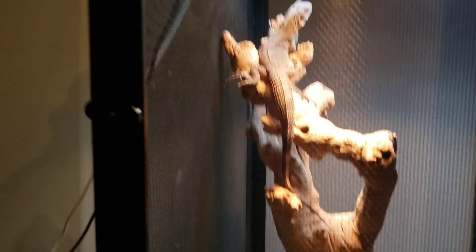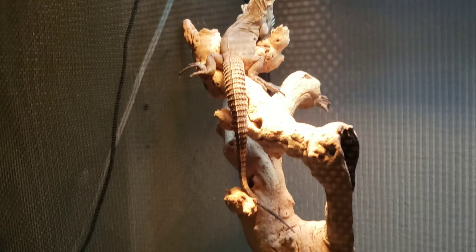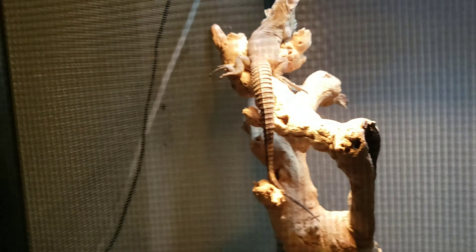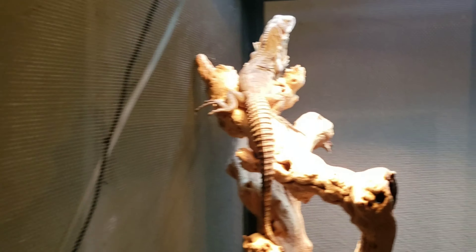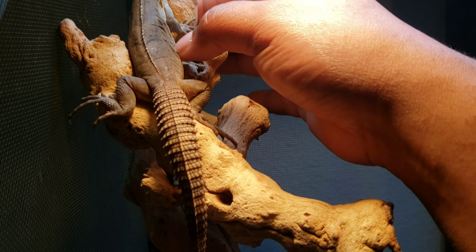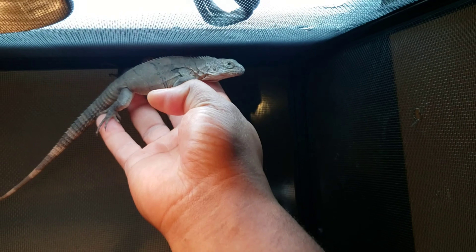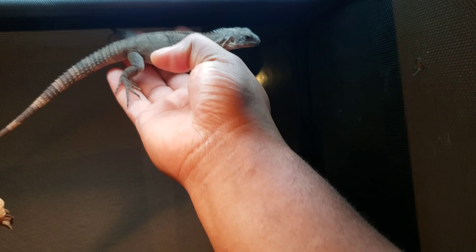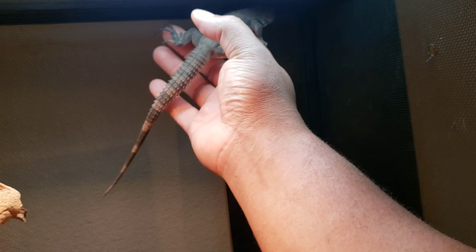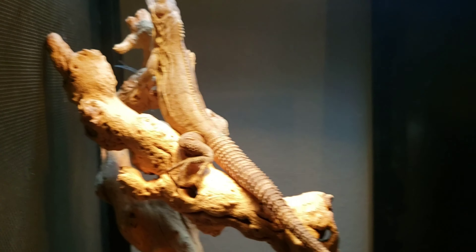My buddy Cesar Landon produced this guy last year. He did a pretty good job with taming him. He's still a little flighty inside the cage but he's not trying to bite or anything like that — so he's pretty cool. I'm just going to keep on working with him and pick up where he left off. Doing a good job, so I'm just going to let him chill right now.